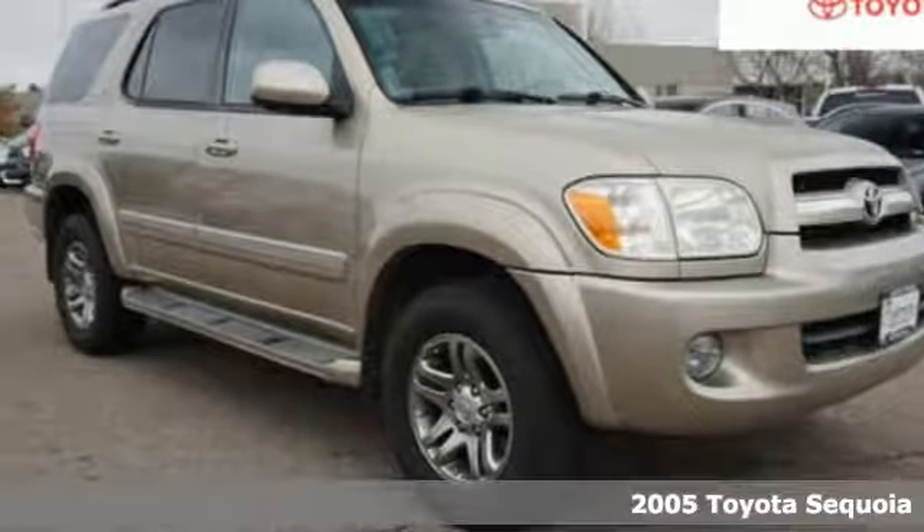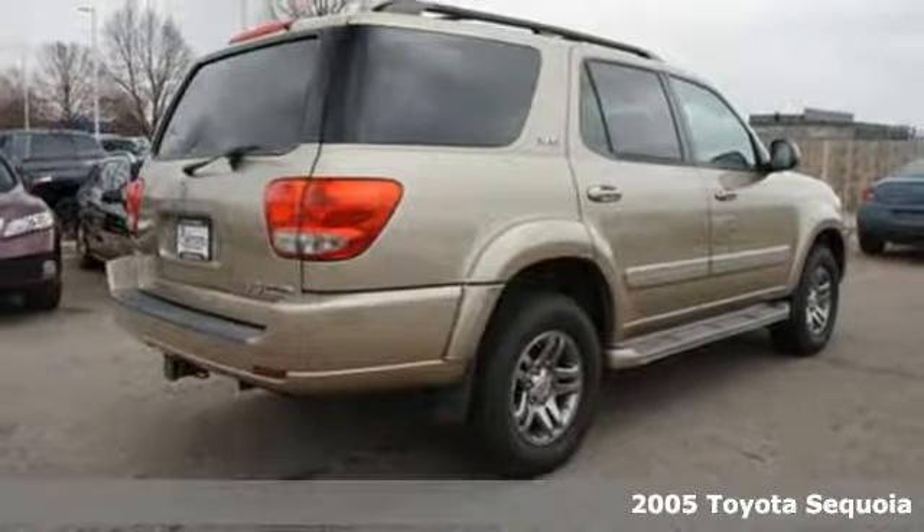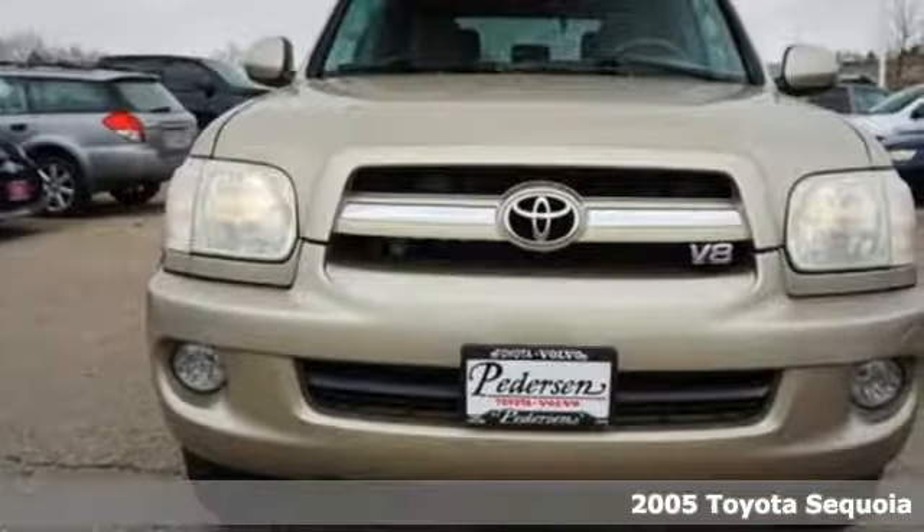Here's a 2005 Toyota Sequoia. Extremely comfortable with amazing towing capacity, it's ready for the long drive and the long haul.